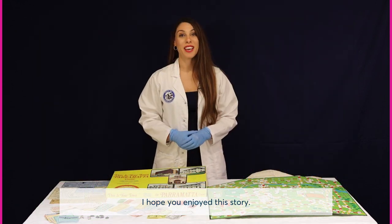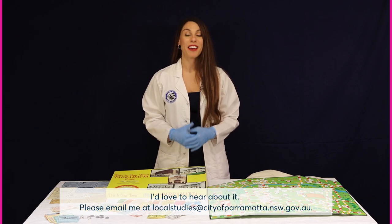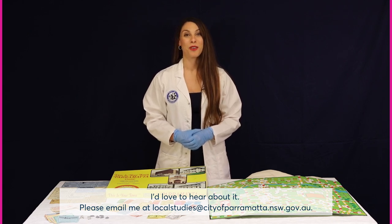I hope you enjoyed this story. If you have a special object or heirloom that starts with the letter Y, or if you've actually played this game, I'd love to hear about it. Please email me at localstudies@cityofparramatta.nsw.gov.au.